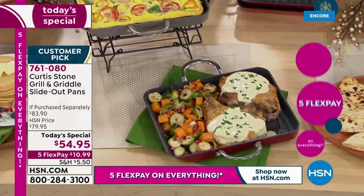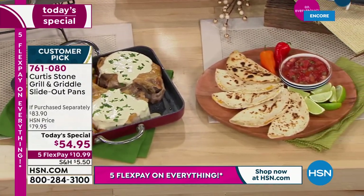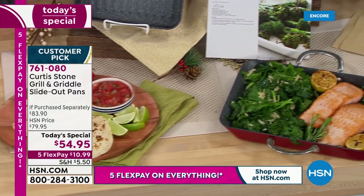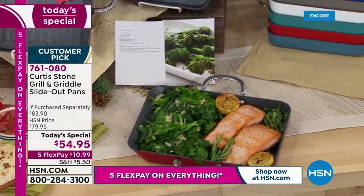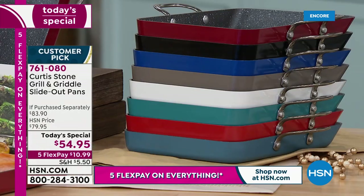All eight colors still available — item number 761-080. You'll get 10 recipes included. This is the biggest culinary Today's Special, bringing the gourmet into every day.